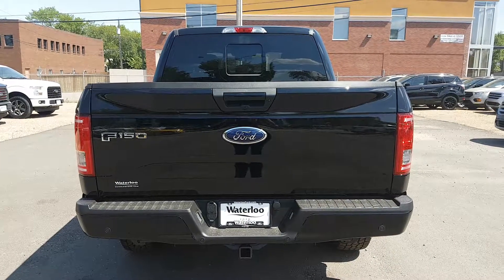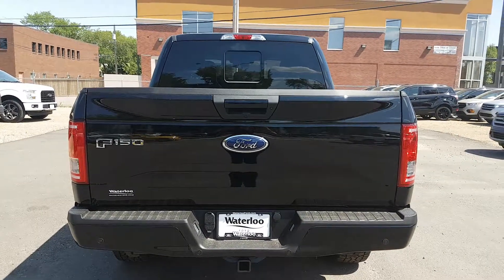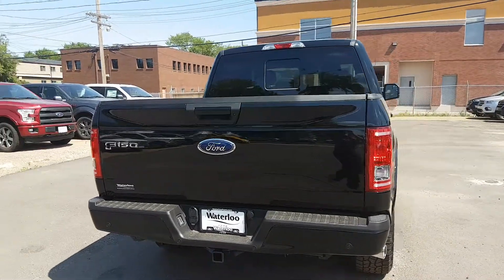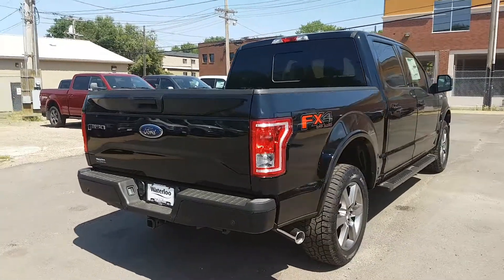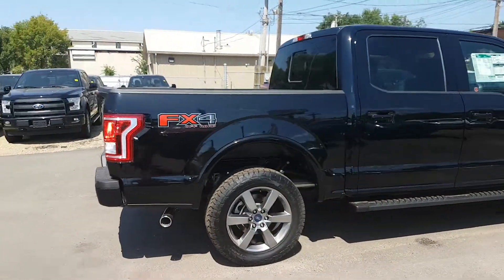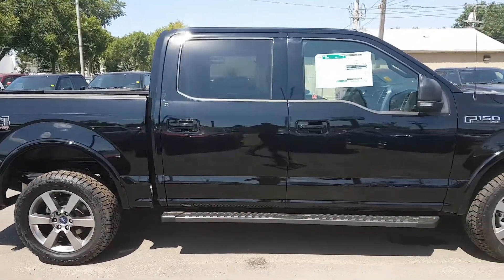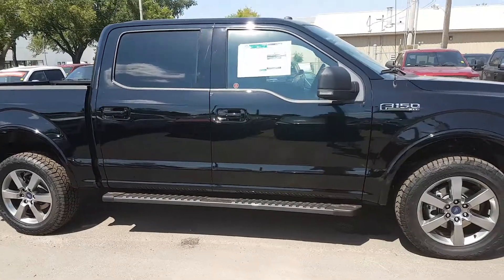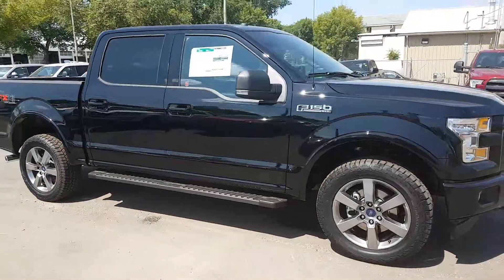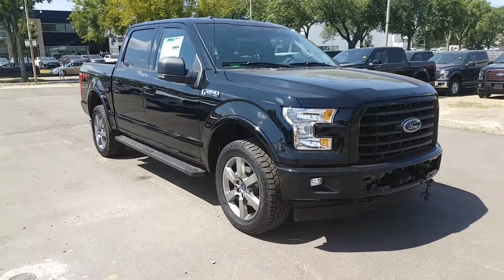Hope you enjoyed this brief look at the 2017 Ford F-150 XLT. This truck is available today, so if you're interested in it or any other vehicle on our lot, head over to waterlooford.com or stop by our dealership at 11420 107th Ave. To keep in touch with everything going on at our dealership, as well as all of our current promotions and inventory, like us on Facebook, follow us on Instagram and Twitter, and subscribe to our YouTube channel. Thanks for watching.